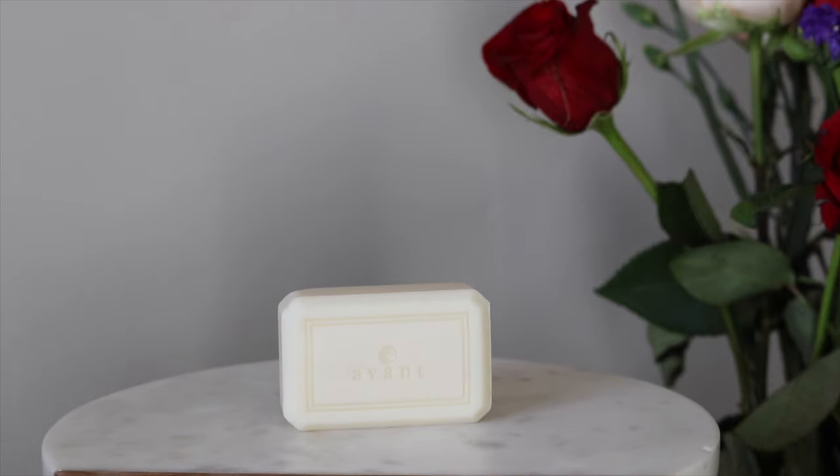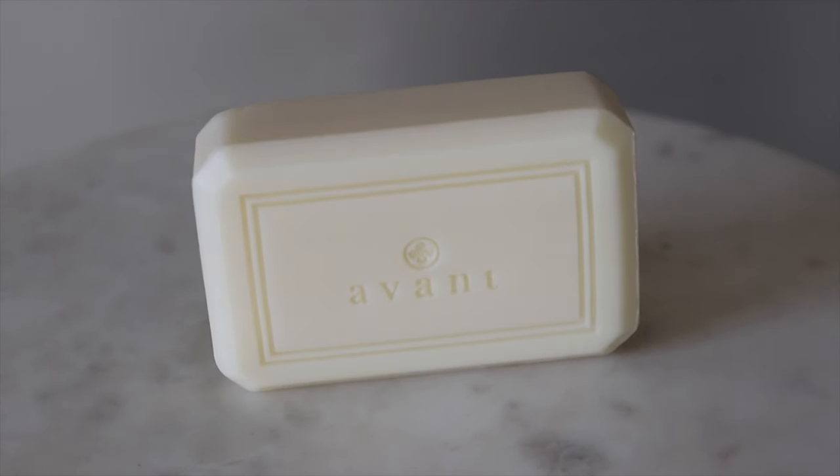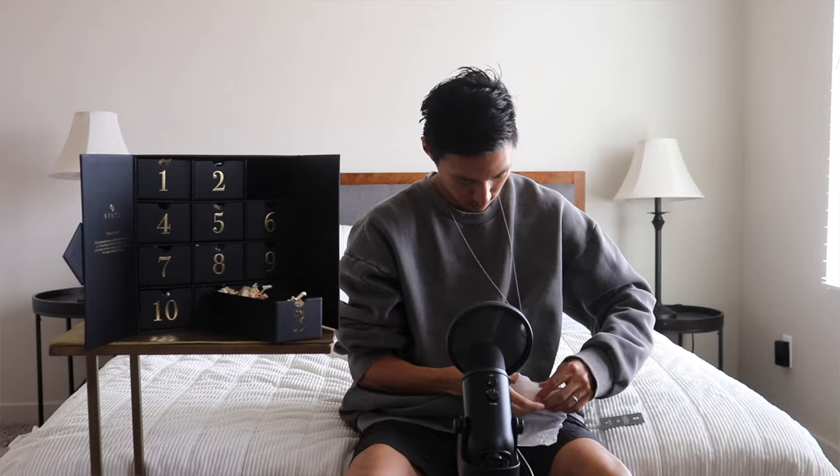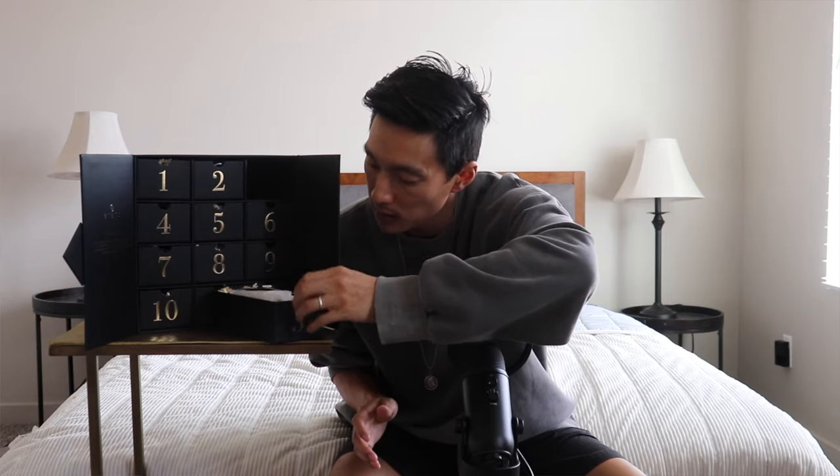Box number three — that's a really pleasant smell. This is the Rose Isparta Cleansing Bar. The really cool thing about this one is that the aromas are based on the rose fields of Isparta, Turkey. It's a fairly good size and a cleansing bar is always good — great for the entire body. You want your skin to smell like this after you take a bath.